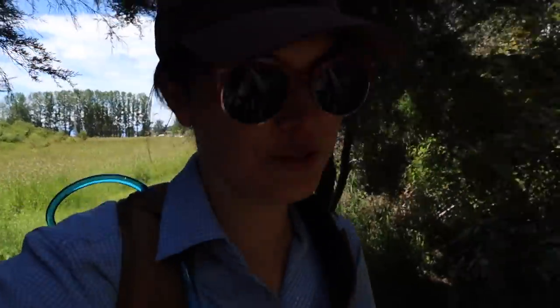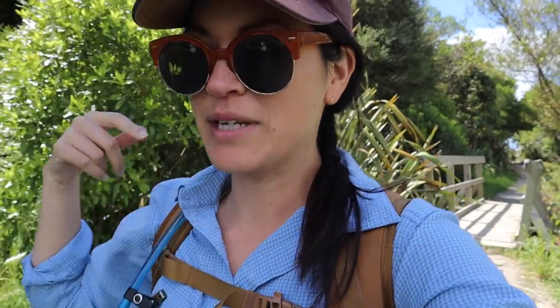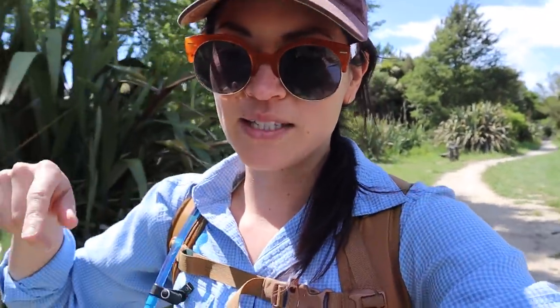We have made it to Abel Tasman. We just parked up in Marahau and we arranged a water taxi. Abel Tasman has a long coastline of walks that you can do. There's also a four to five day tramping walk if you want to do that. But you can also just do a day walk, and if you don't want to walk there and then go back the same direction, they have these water taxis. So you can arrange a water taxi to take you and drop you off at a place and then walk back.